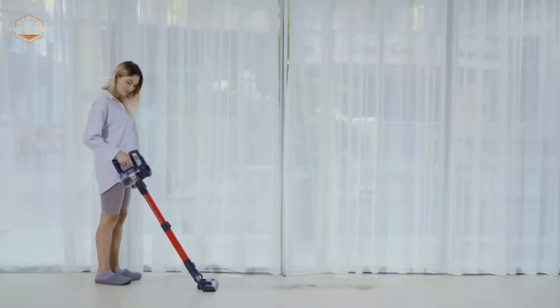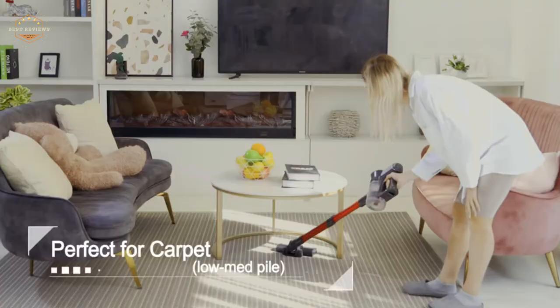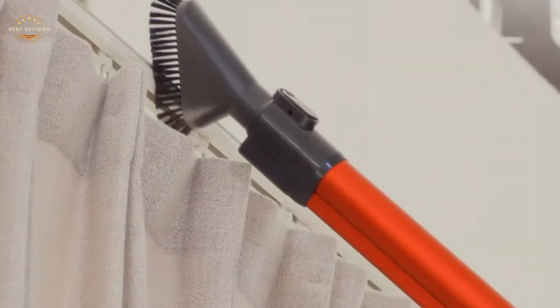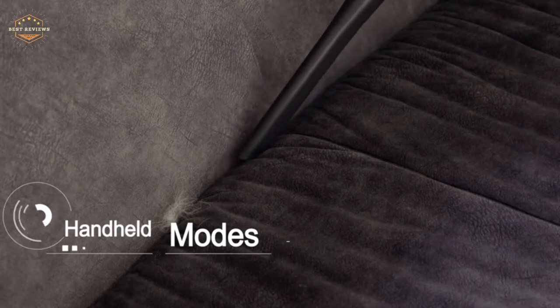Upright vacuums are usually more powerful than robotic vacuums, but they tend to be bulkier and less maneuverable. Robotic vacuums are better at cleaning corners and edges, but they lack the power needed to get deep down into your carpet pile. So what's the best kind of vacuum cleaner for carpets? The short answer is that it depends on your preferences.